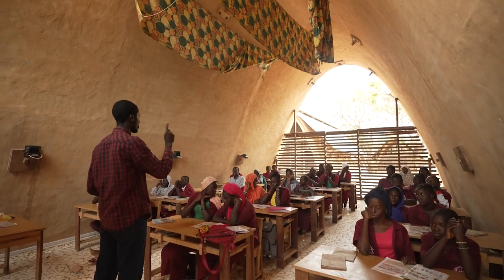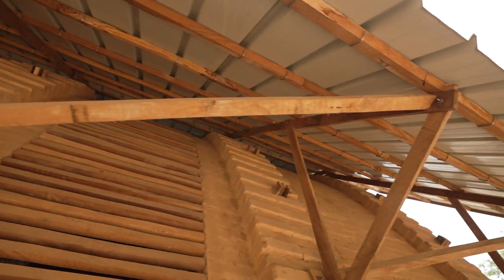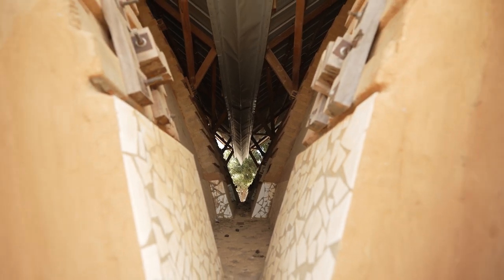which is a catenary vault, you have all the pieces, all the particles in this vault under compression.